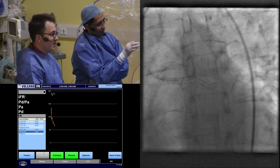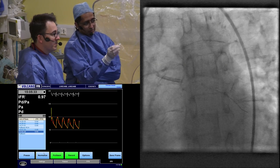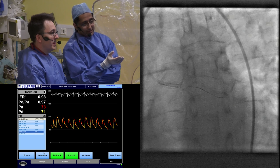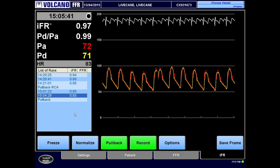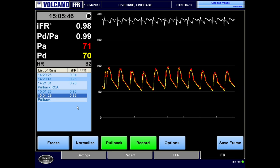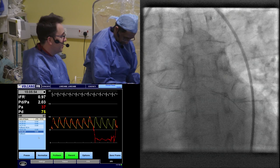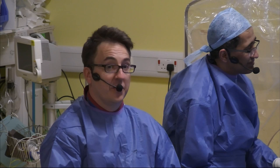Going live with the sensor in the left main stem as a double check — the PDPA is very close to one, traces almost overlying each other. There hasn't been any significant drift, so I'm happy that was a genuine reading. My eyes deceived me, and the physiology has saved this patient a stent. This is good use of physiology. We know from the literature that stenting lesions which are not flow-limiting doesn't result in improvement in flow, so it's likely that implanting a stent here would have little benefit.